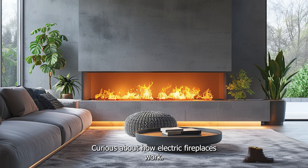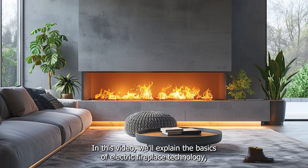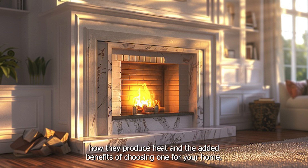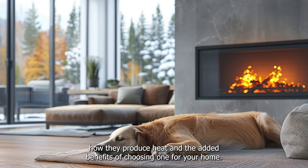Curious about how electric fireplaces work? In this video, we'll explain the basics of electric fireplace technology, how they produce heat, and the added benefits of choosing one for your home.